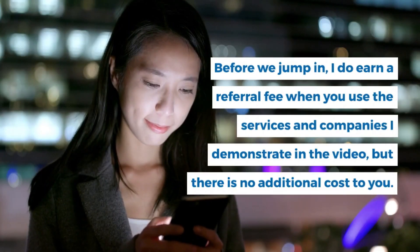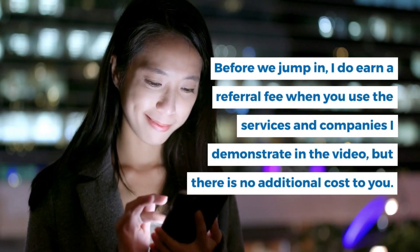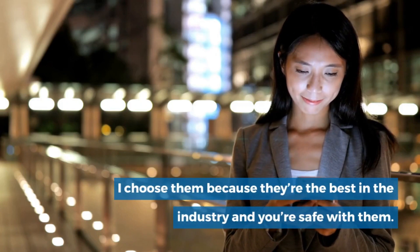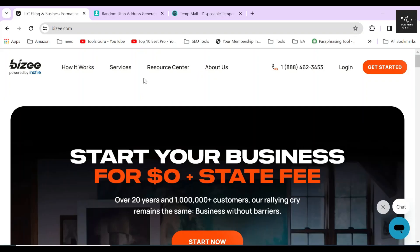Before we jump in, I do earn a referral fee when you use the services and companies I demonstrate in the video, but there is no additional cost to you. I chose them because they're the best in the industry and you're safe with them. In this video, I'm going to show you how to start an S corporation in Utah using Bizee.